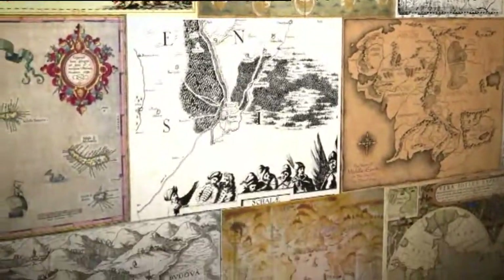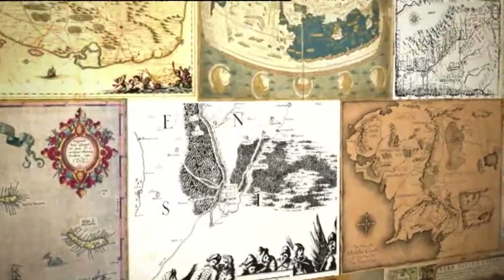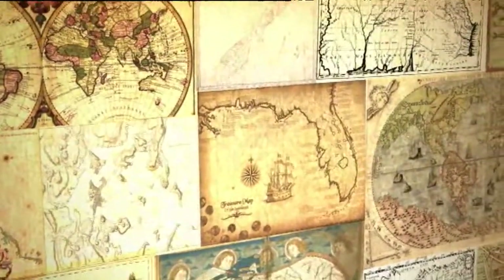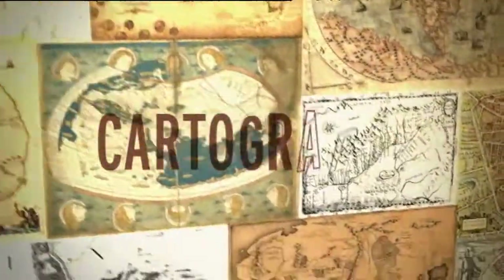Maps have shaped the world as we know it, helping us to find food and water, new land and wealth. The art and science of making maps is called cartography.